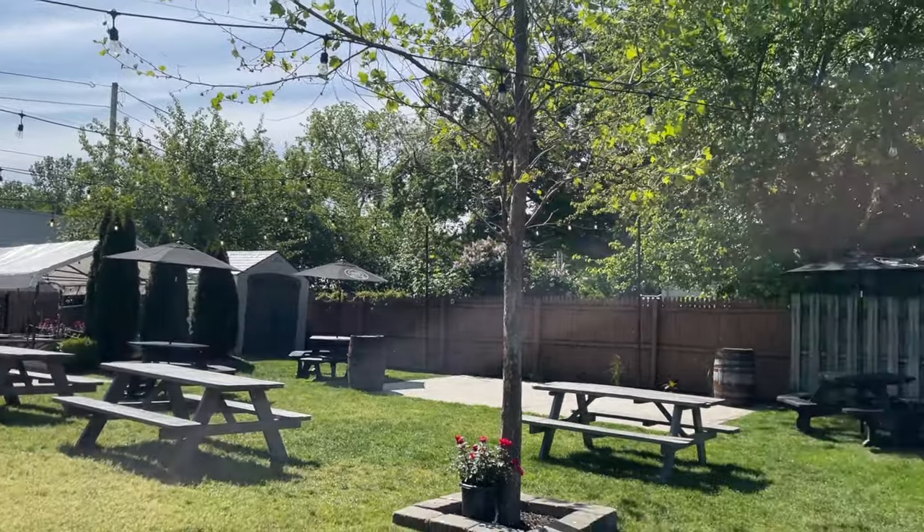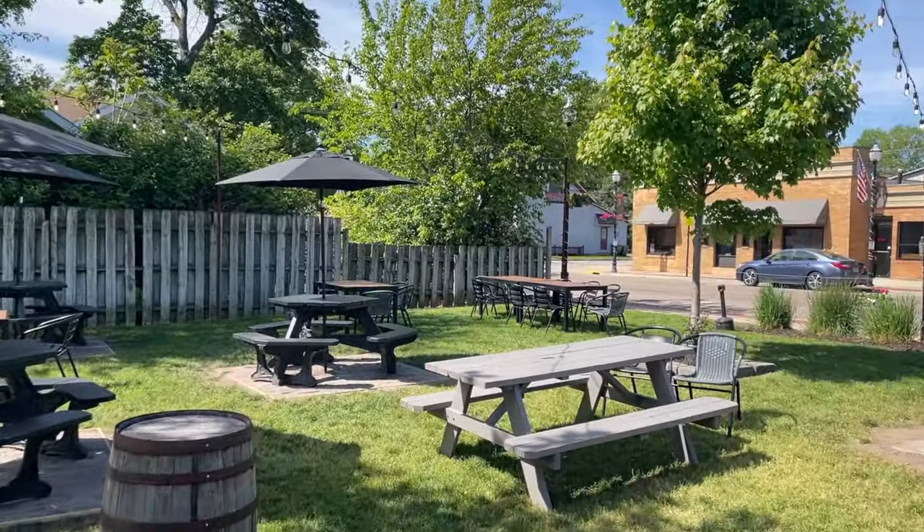Their patio is beautifully landscaped, dog friendly, and has plenty of fire pits for when the weather gets cool. Perfect spot to hang out and crush some beers.